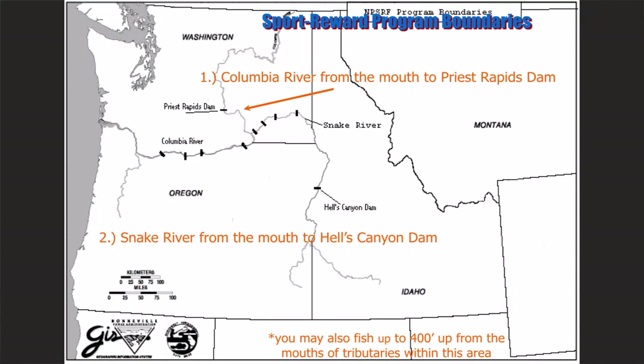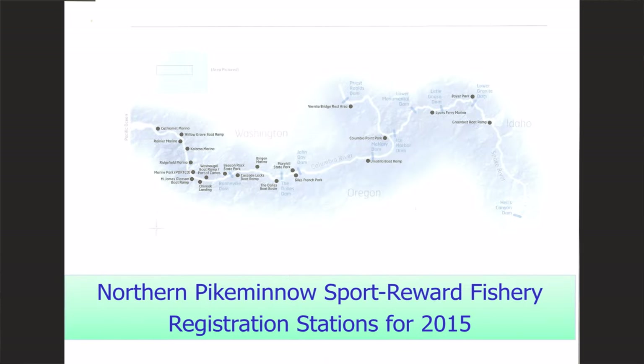The program boundaries are on the Columbia River from the mouth all the way up to Priest Rapids Dam, which is above the Tri-Cities, and also on the Snake River from the mouth up to Hell's Canyon Dam — so it's a huge program area. Within those areas, we have all these different check-in points where you can sign up and turn in fish. Our technicians are at each location every day from May 1st through September 30th at specific hours every day.